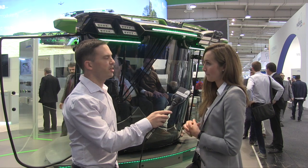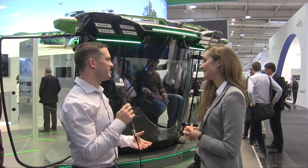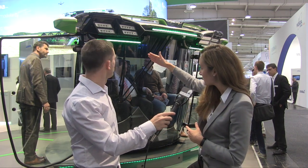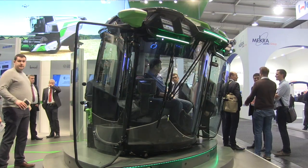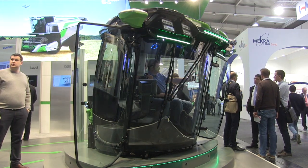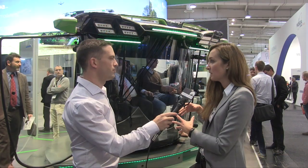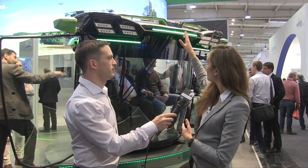The focus areas from a farmer's perspective include visibility and not filling up the window with too many screens. There are three main core topics. The first is serial-tested modularity — the smart cab is already produced in series and is freely available on the market, meaning it's serial tested. There are different functions and innovations you can integrate flexibly.